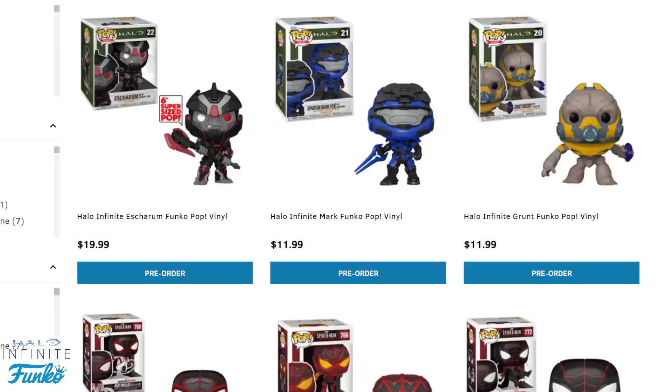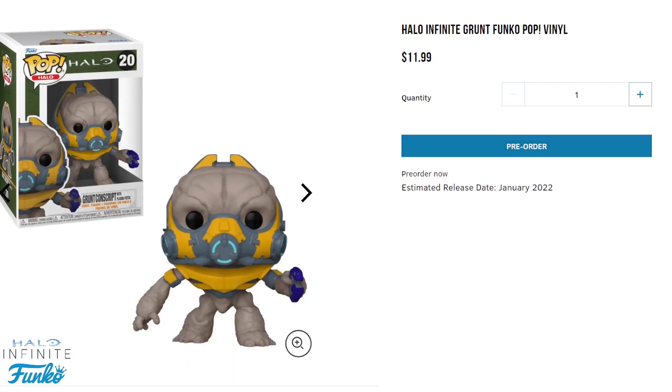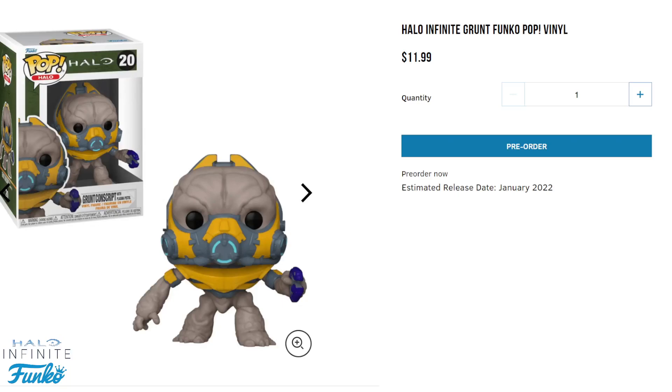Next we have a cute little Grunt. I'm hoping they'll sometime make a Grunt Funko Pop doing the birthday candle gag where you shoot him in the head and confetti comes out — I just wish they would make that. But this little guy is going to be $11.99 for January 2022. It's listed as Grunt Conscript with Plasma Pistol, and I think he looks really cute — definitely add it to your collection.